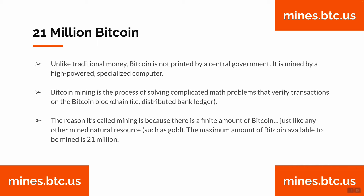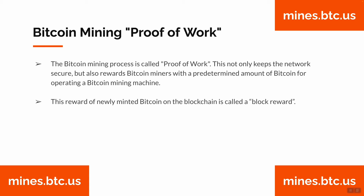The reason it's called mining is because there is a finite amount of Bitcoin, just like any other mined natural resource such as gold. The maximum amount of Bitcoin available to be mined is 21 million.